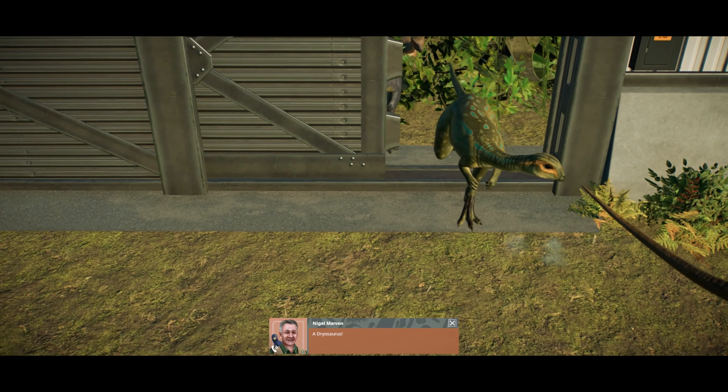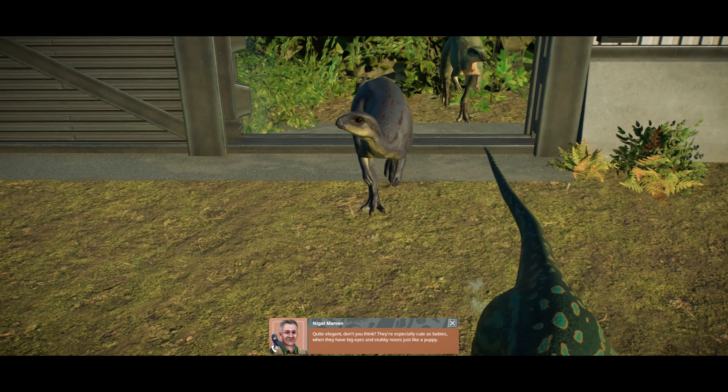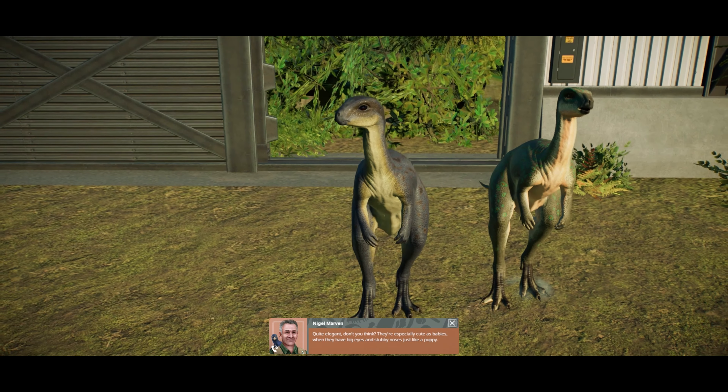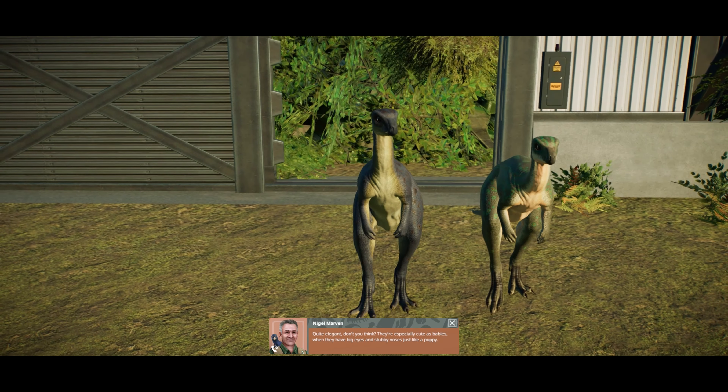A Dryosaurus. Quite elegant, don't you think? They're especially cute as babies when they have big eyes and stubby noses, just like a puppy.